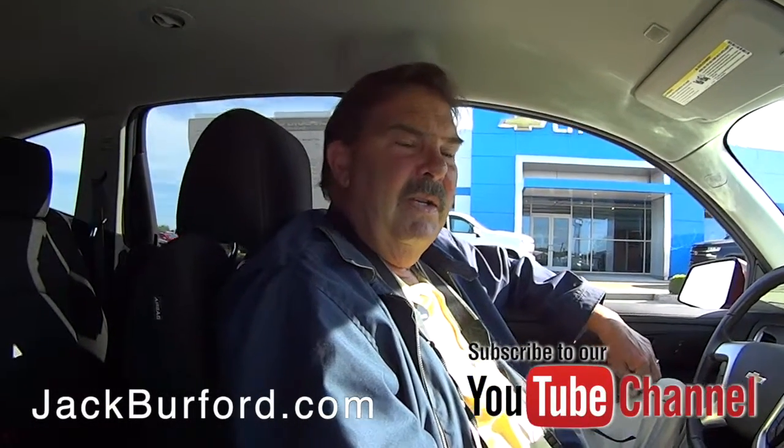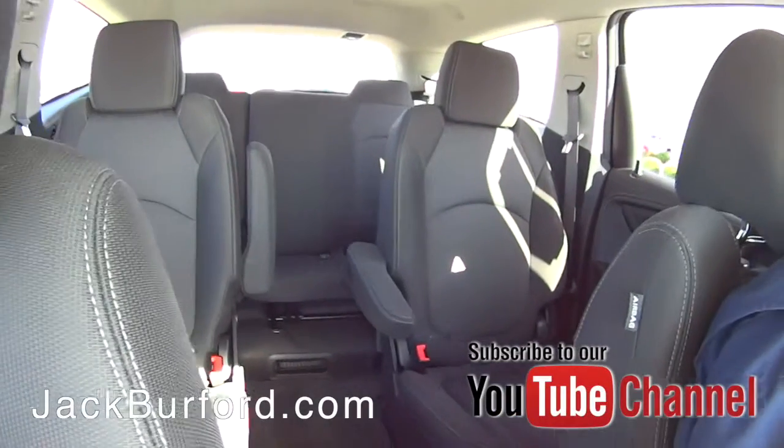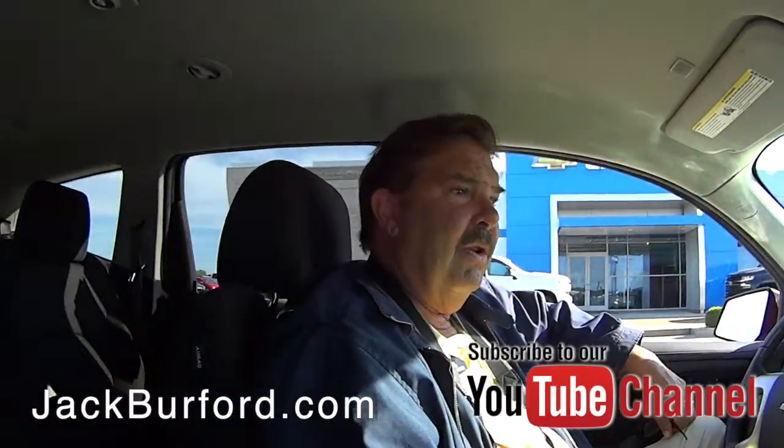This is a nice one. It's got captain's chairs in the back, third row seating, Cajun red, six-cylinder, front-wheel drive — just a really, really nice vehicle.